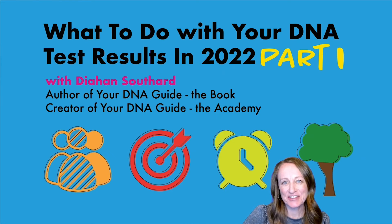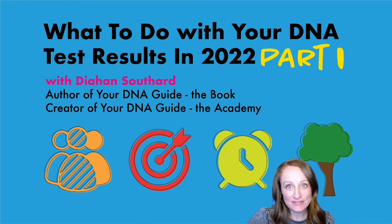Hello, my name is Diane Southard. I own Your DNA Guide, and I'm here to tell you about what to do with your DNA test results in 2022. This is part one of a three-part series, so you'll want to make sure and watch all of these videos so you'll know exactly what to do with your DNA in 2022.